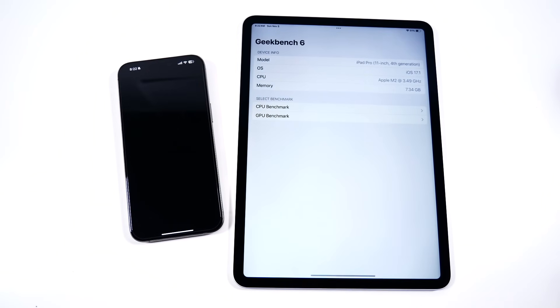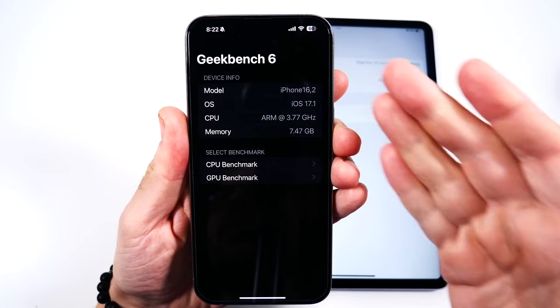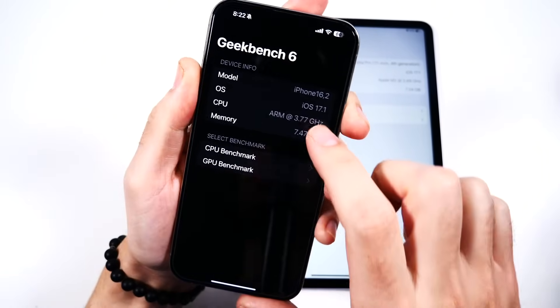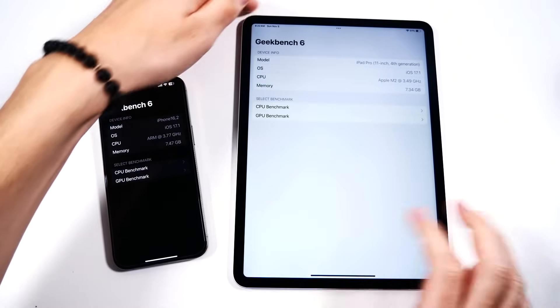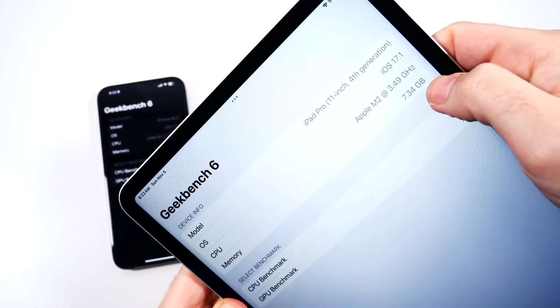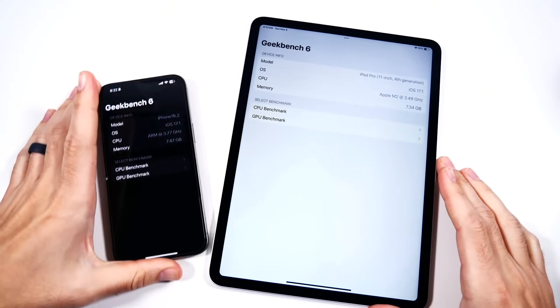When we're talking about the software, we have iOS 17.1 on both of them — well, they call it iPadOS, but it's essentially the same thing, just on a larger tablet. You'll see 8 gigabytes of RAM and the CPU is clocked at 3.77 gigahertz on the iPad Pro M2, with a lower clock speed and a little bit less available memory on the iPhone. We're going to have to see if that makes any difference in actual performance.